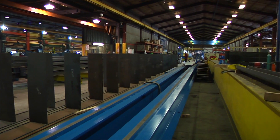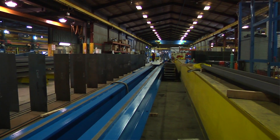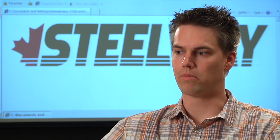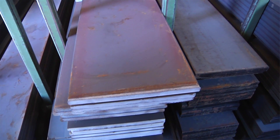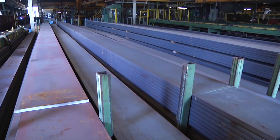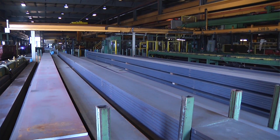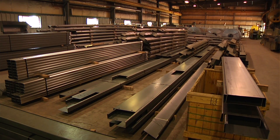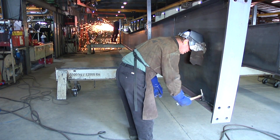We're doing everything from recreation facilities, car dealerships, churches, houses on rare occasions, a lot of industrial commercial buildings. We've expanded our product offering for overhead cranes and more building components — parts and pieces of buildings as opposed to the entire system. We've continued to expand to the point we're at today: about 170,000 square feet spread over two facilities, 165 employees, and we're now second generation.